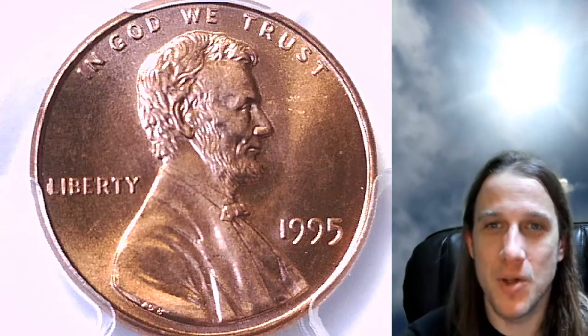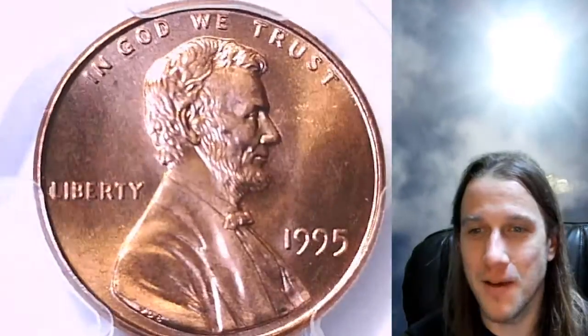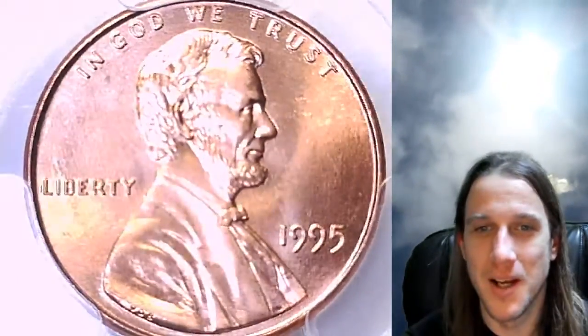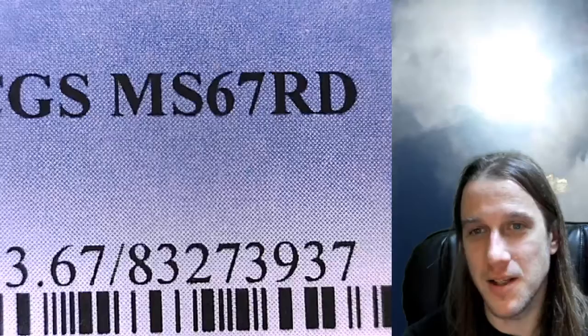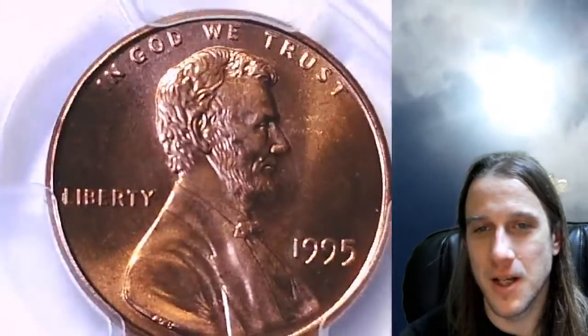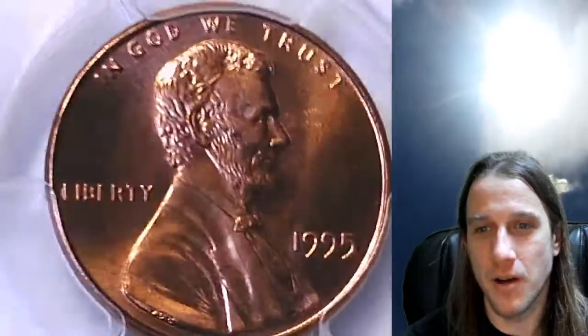Hello again everyone and welcome to Time Traveler's Coin Exchange. The next coin we're going to look at is a 1995 P Lincoln Memorial cent. It is a business strike coin from the Philadelphia Mint. This one has been graded by PCGS and they graded it Mint State 67 Red. We'll take a look at Lincoln here on the front of the coin and then we can flip it over and check out the memorial.